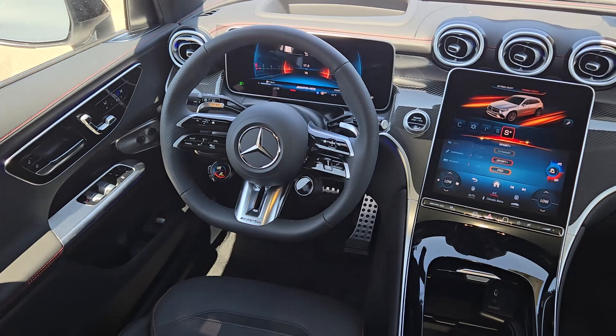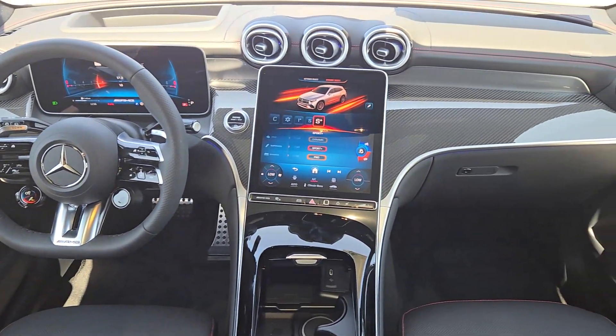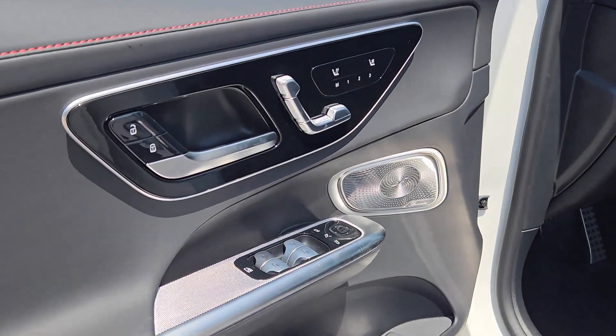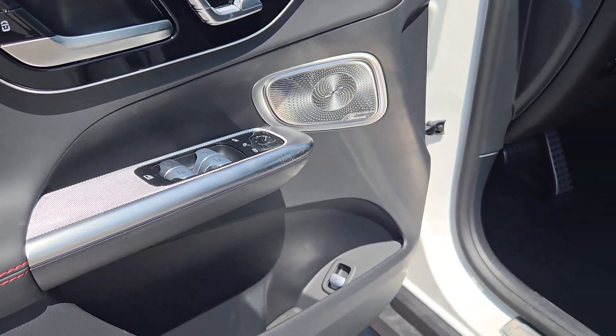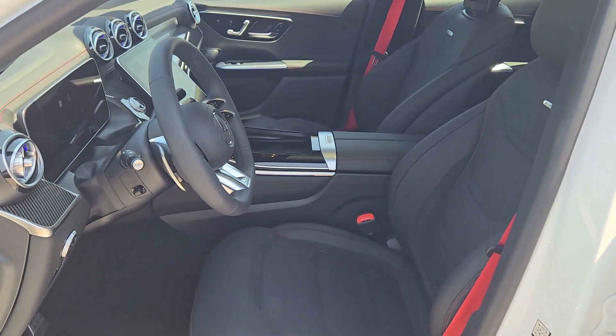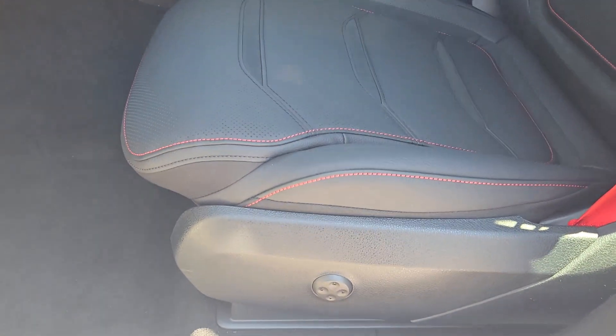These are just some of the great options this vehicle comes with: heated steering wheel, head-up display, Apple CarPlay and/or Android Auto, wireless Apple CarPlay and/or Android Auto, touchscreen infotainment system, panoramic roof, navigation system, keyless entry, heated mirrors, backup camera.